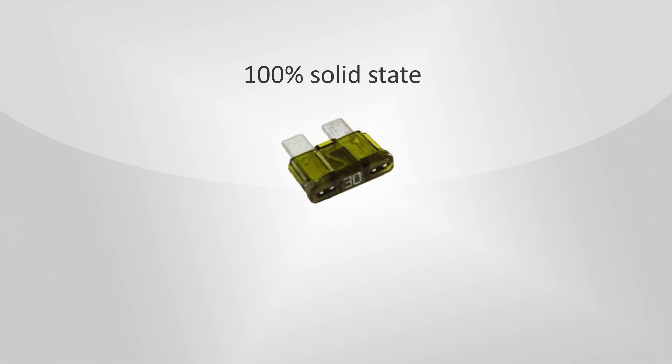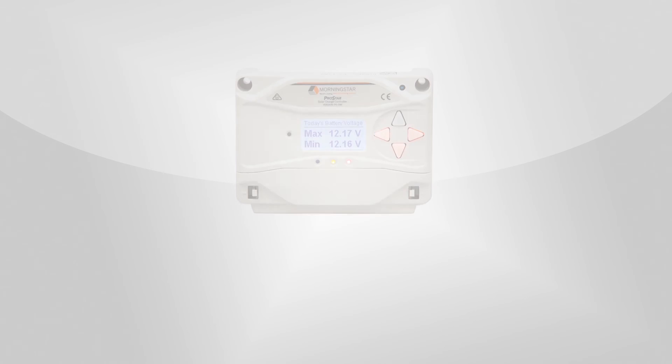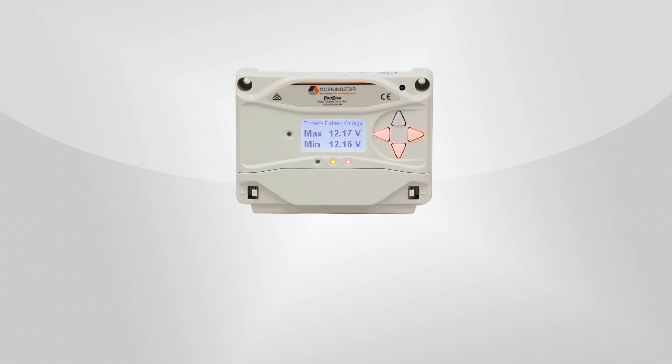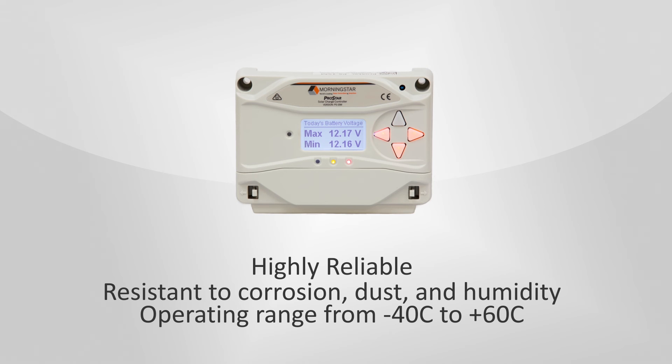The product is 100% solid state without any fans or fuses that are subject to failure and replacement. The stainless steel terminals, polycarbonate case, and conformally coated circuit board make the controller highly reliable and resistant to corrosion, dust, and humidity. This controller also boasts a wide operating temperature range from negative 40 to plus 60 degrees Celsius.